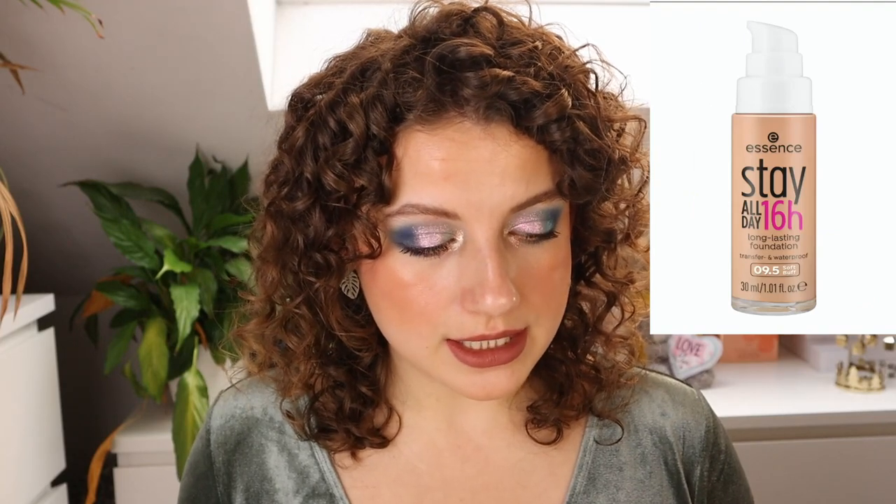Then we have a Stay All Day 16 Hour Color update — the shade Soft Buff. I don't know what the shade range used to look like, but there's another shade here too. And then lastly we have the Super Fine Brush Liner Waterproof — not really something I'm personally going to use since it's a black liner, but it's nice that it's super fine.